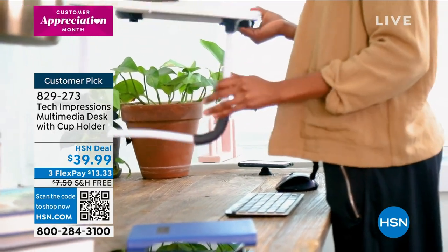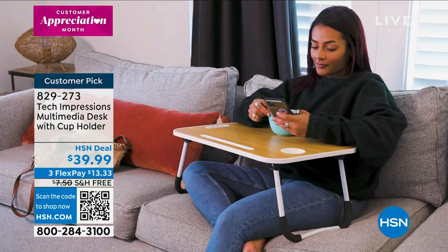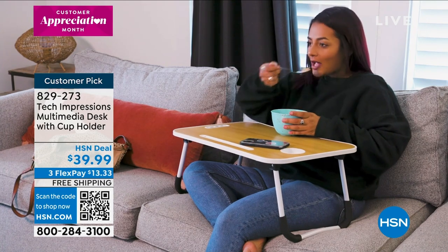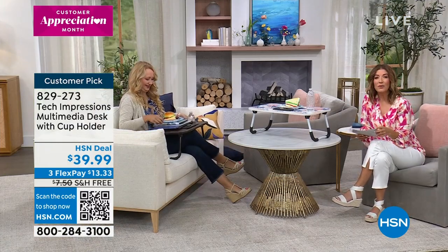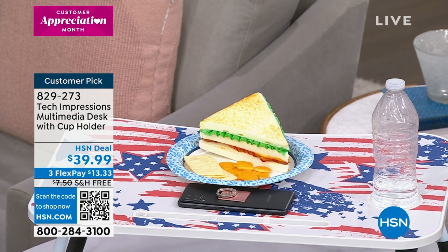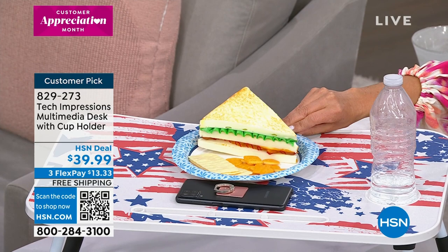Coming up next, we've got this really cool multimedia desk — a desk you can take with you anywhere. You can sit on the couch, relax in bed, take it for a fun meal in front of the TV, or add it to your desk at home for a standing desk. If you're reclining in a big recliner, you could enjoy this incredible desk there as well.